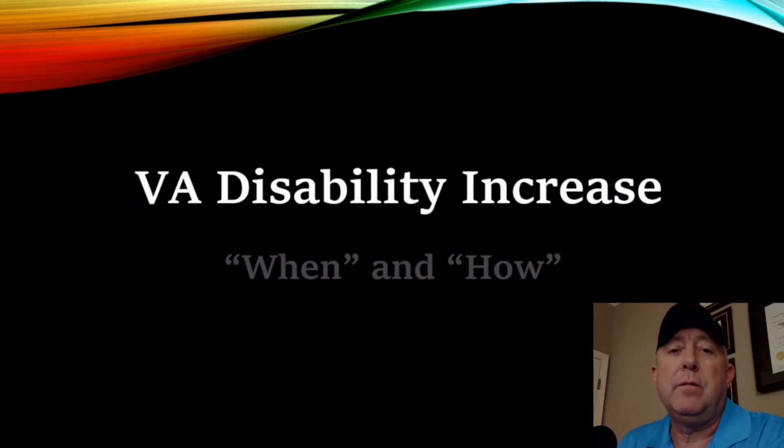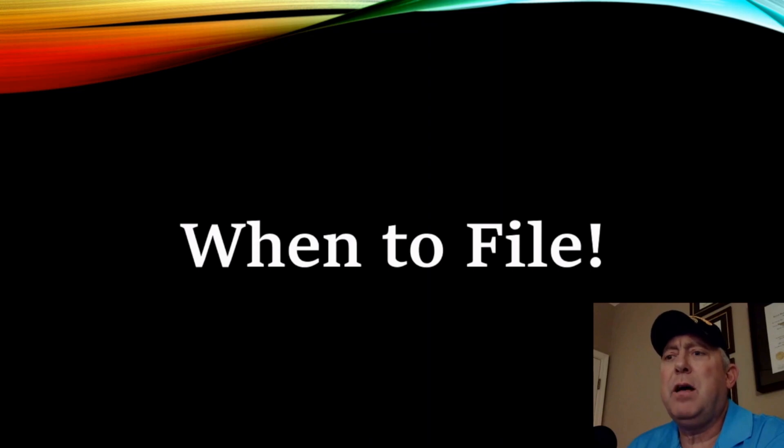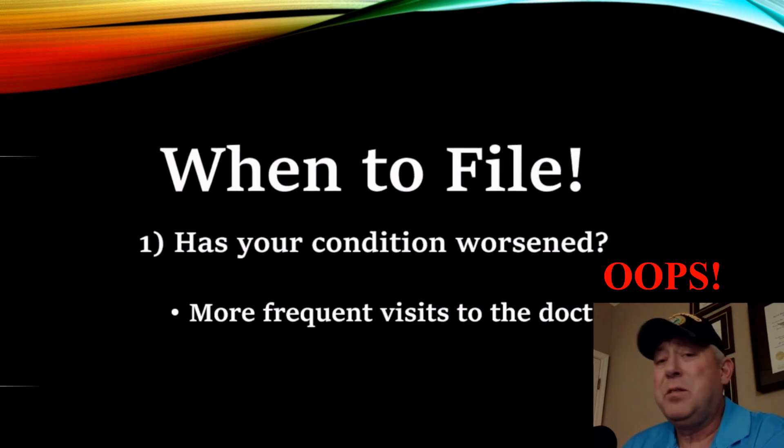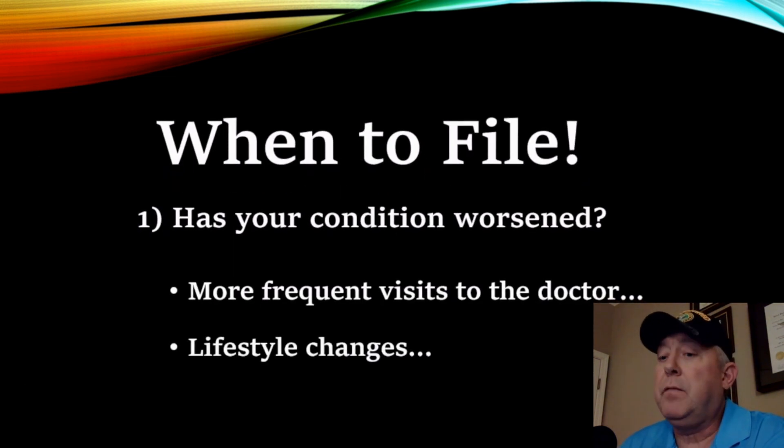And then you ask the question how. When is the time right? I kept thinking to myself, has my condition worsened? How do I know if it's worse? Was I making more frequent visits to the doctor? That's a pretty obvious one there.